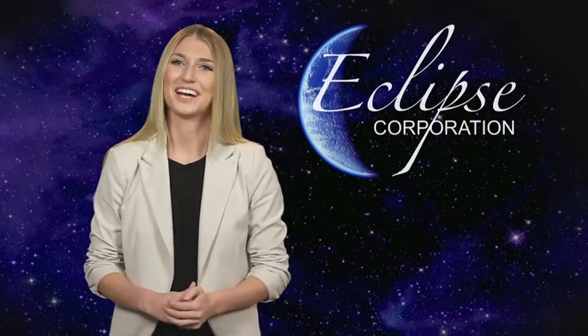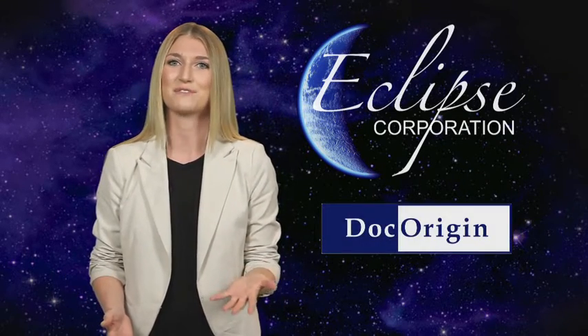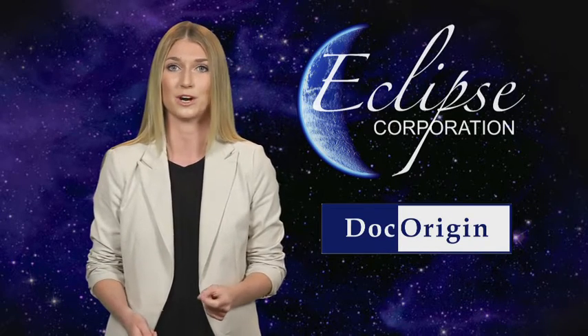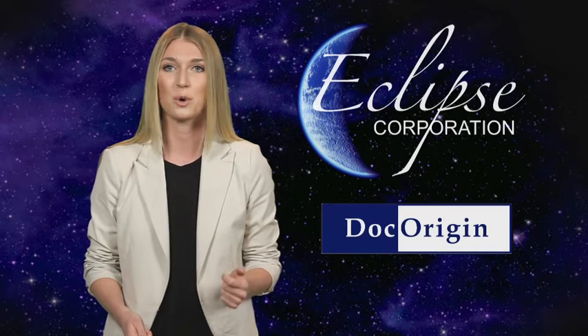Hi, I'm Lauren Taylor and I'm here today to talk with you about enterprise documents and forms. Specifically, I want to tell you about an innovative next-generation software solution called Dock Origin, and the exclusive distributor of Dock Origin, Eclipse Corporation.